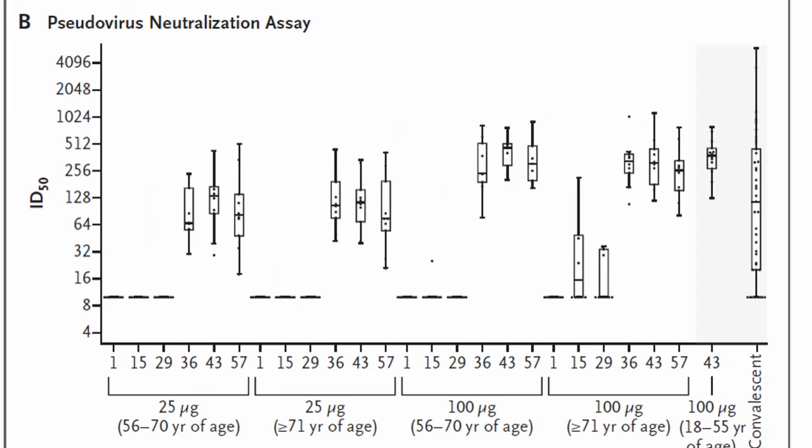For neutralizing antibody in older adults: the 25 and 100 mcg groups are divided into 56–70 and >70 subgroups. In both groups, it is only after the second dose that antibody levels match convalescent plasma. Essentially, the Moderna vaccine — in both older and younger patients — achieves neutralizing antibody response only after the second dose. Antibody titers also match convalescent plasma after the second dose. The vaccine is both safe and immunogenic.